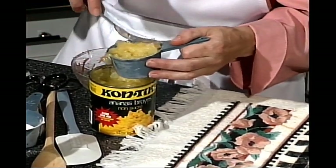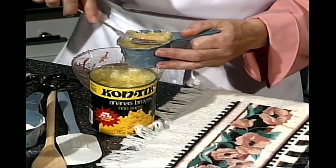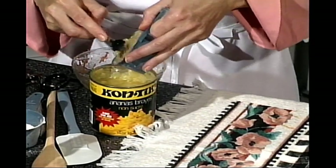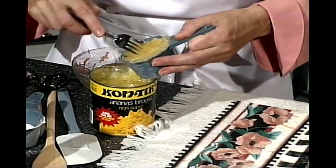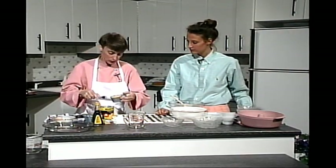Comme on n'aura pas le temps de faire tout le gâteau en direct, j'en avais déjà préparé quelques-uns d'avance. Les gâteaux aux carottes, ça se mange très bien et ça jette un beau coup d'œil. Dans le temps qu'on ferait un gâteau dans un four traditionnel, on en fait trois comme celui-là au micro-ondes.